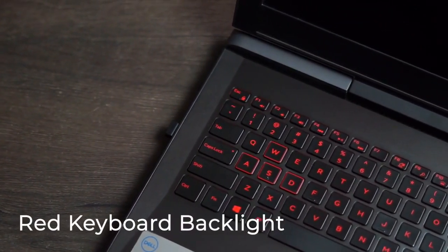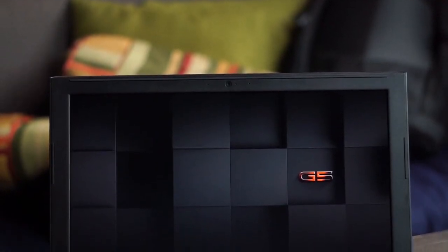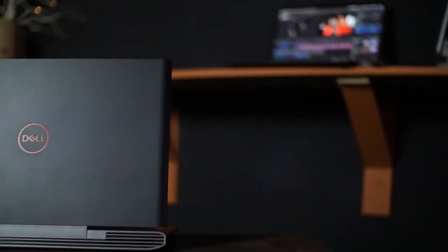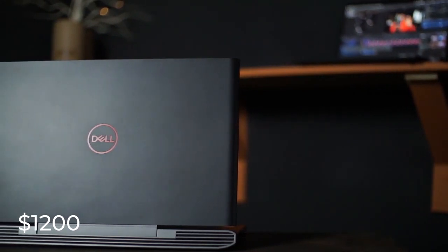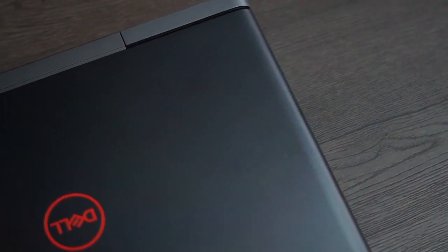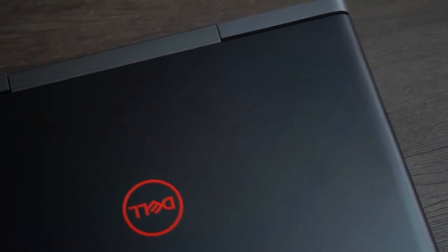It has a red keyboard backlight which makes the gaming experience pretty fun. I have owned this laptop for some months and though it's a great laptop, it also has a few downsides. First is the price — it's about $1,200 plus with the specs stated in this video. It sometimes runs very hot under pressure, and it weighs about 5.1 pounds, which makes it a bit heavy to carry around.